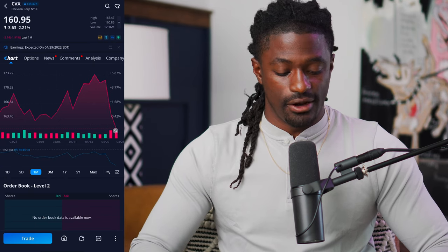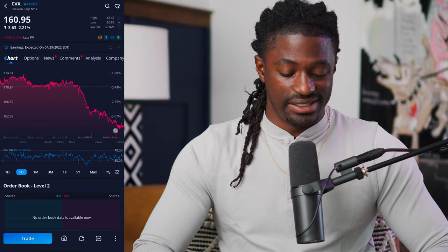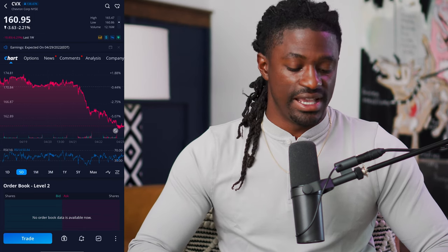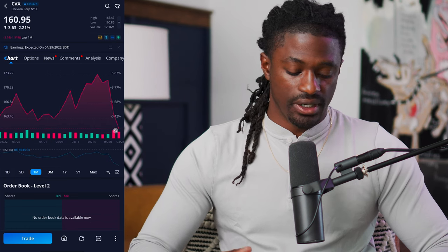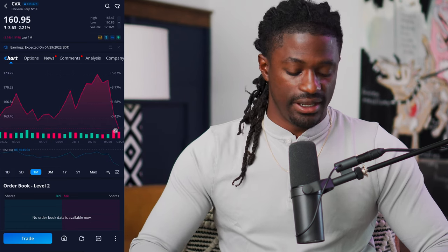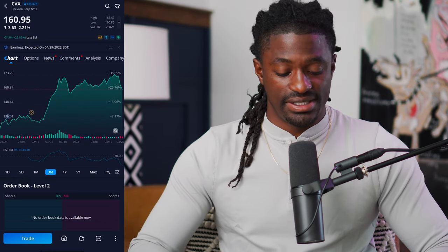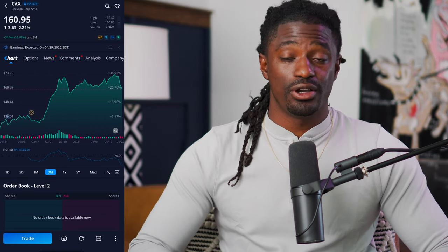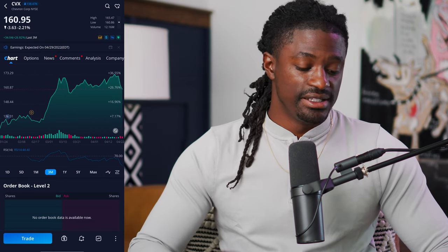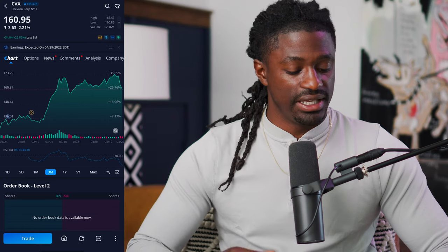A quick look at CVX before we do technical analysis: over the last month they are down, they had a big pullback. Over the last five days they are still down 5%, but over the last three months they are still up 26%. So we are wondering: is this a good buy? We're going to go in and do a technical analysis for a deeper in-depth look at these three companies.